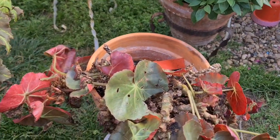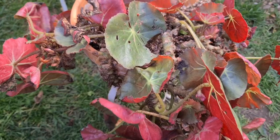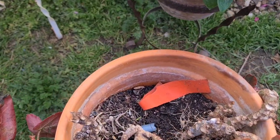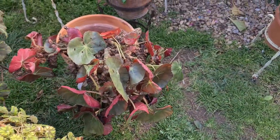Esta begonia la tenía en el porche y la acabo de sacar porque estaba muy sombrío. Mira, estas son cosas de Luna que entra ahí en el sustrato. Mira cómo me lo tiene. Todo lo que encuentra lo guarda.